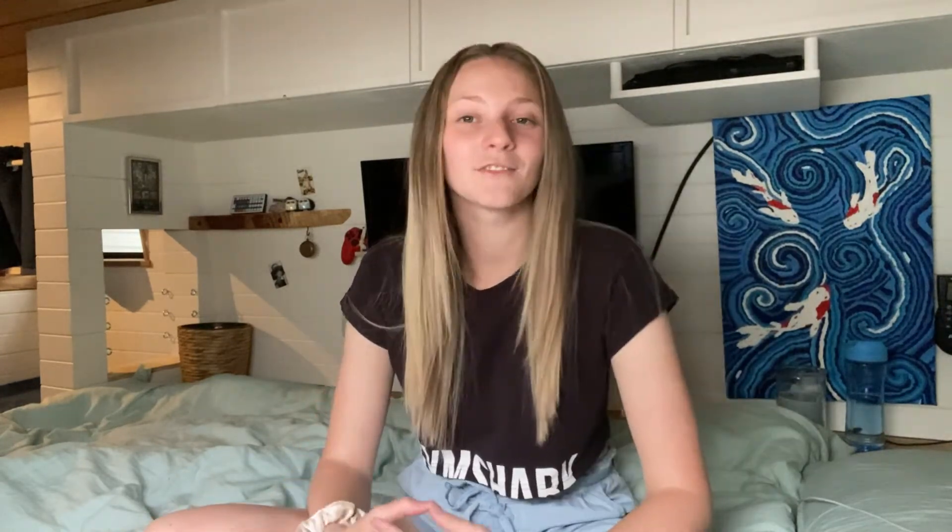Next up is a little bit of a quirky one, but if you know a car enthusiast they would absolutely love this: rent their dream car for a day. I've known quite a few car enthusiasts in my time and one thing I've taken away is they absolutely love driving fancy, loud cars. So they could drive around in their favorite Lamborghini, a Supra, or whatever their favorite car is — they would just absolutely love it.